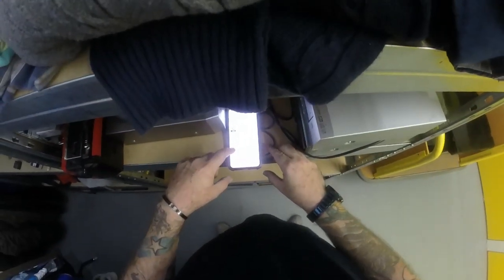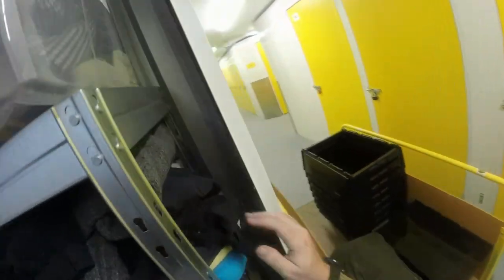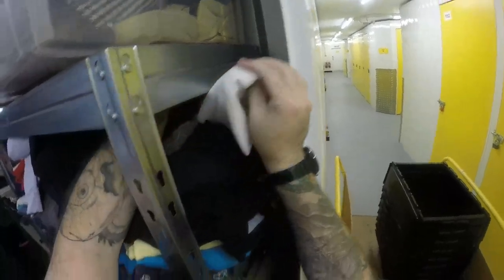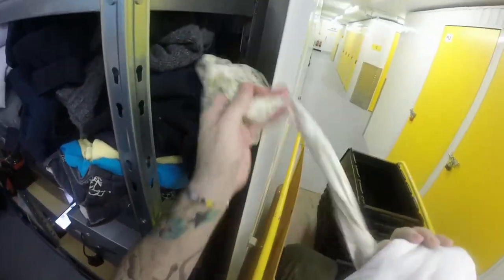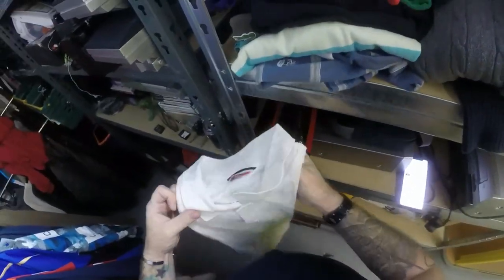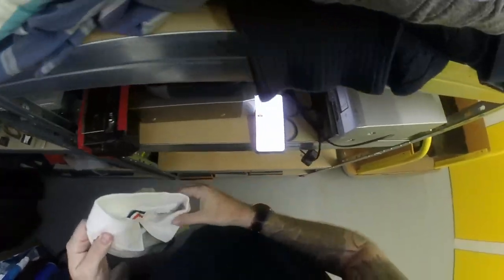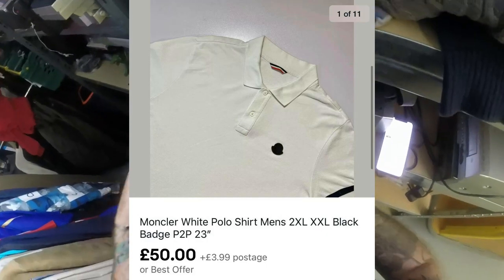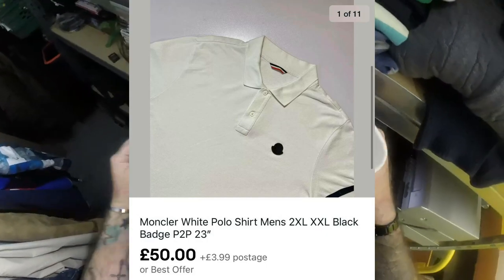We'll start off with this Montclair polo - some of you probably saw it the other week when I picked it up from a charity shop. I think I paid £10 for it and it sold for £50. I actually had it up for £69.99 and took an offer on it in the end, because better to get it out the door than to hang around.